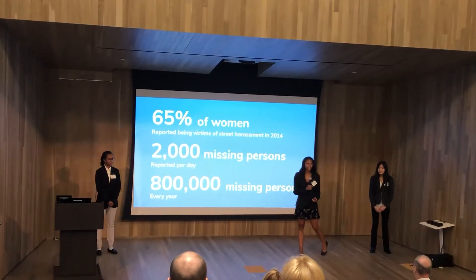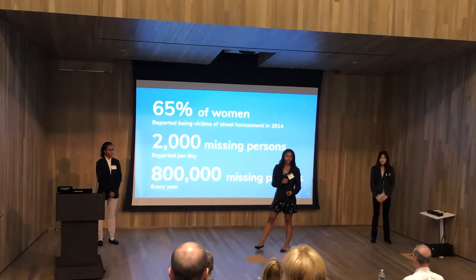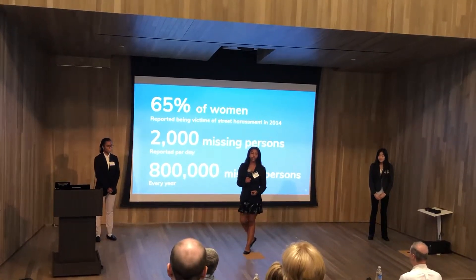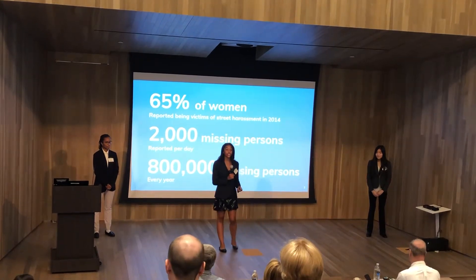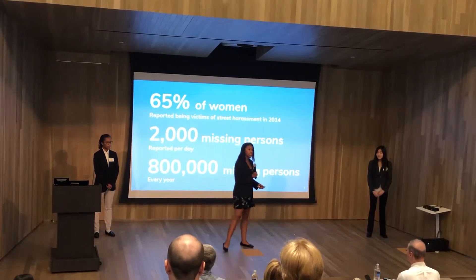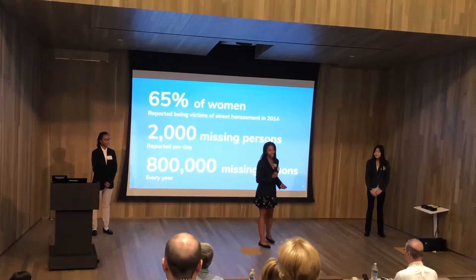Did you know that over 65% of women report having been a victim of street harassment? Additionally, according to the National Center for Missing and Exploited Youth, over 2,000 missing persons are reported a day, adding up to over 800 missing persons per year.